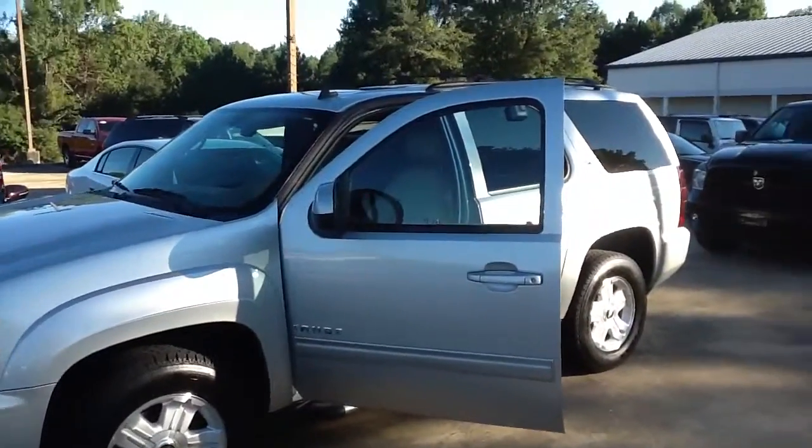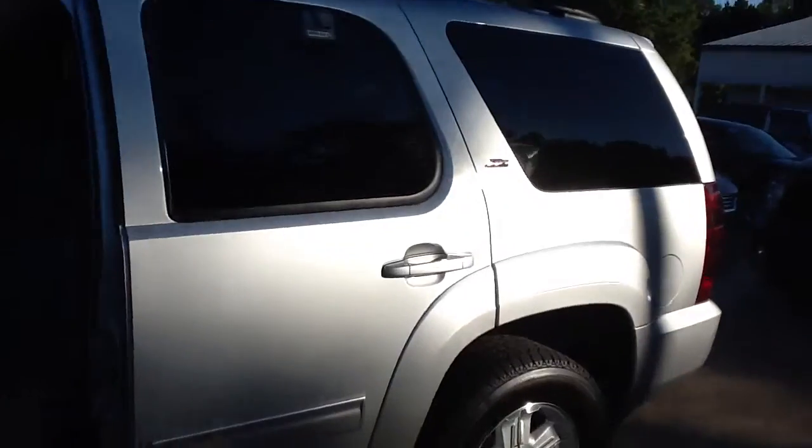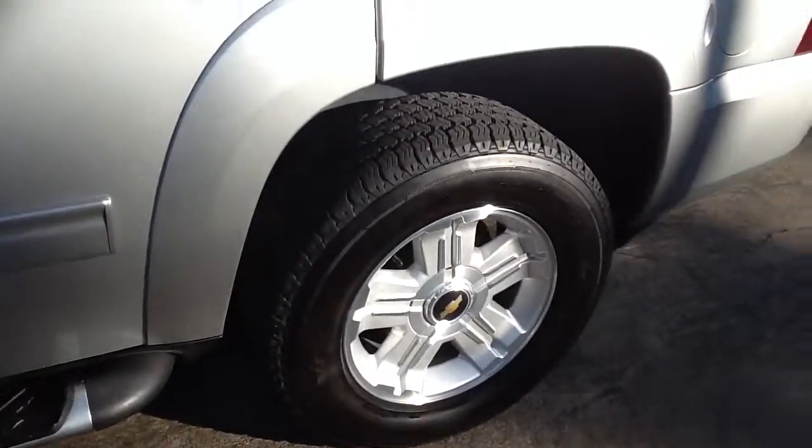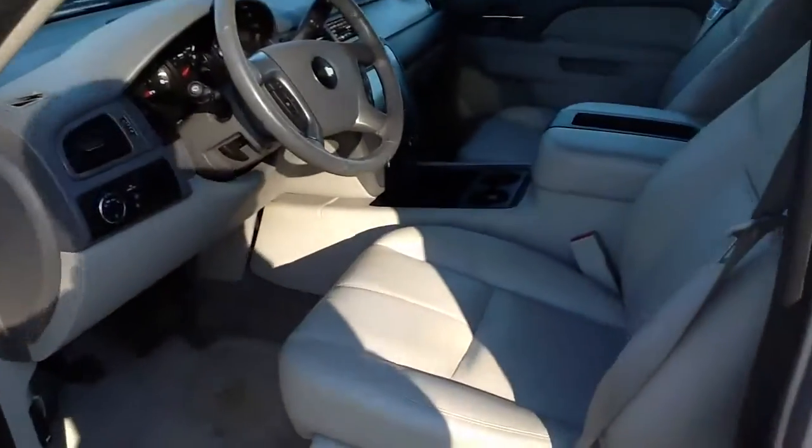Hey everyone, I just want to show you this nice 2011 Chevrolet Tahoe Z71 two-wheel drive that we just got in at Bice Chrysler Dodge Jeep Ram in Alexander City, Alabama.